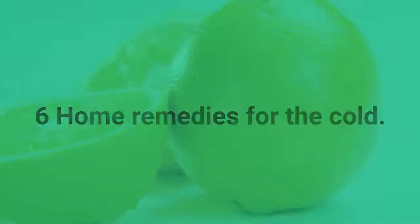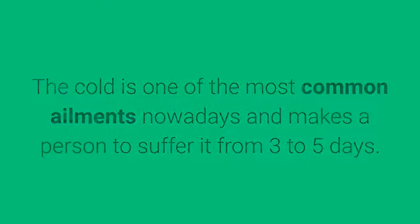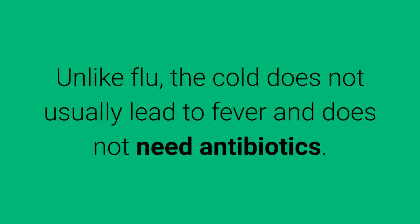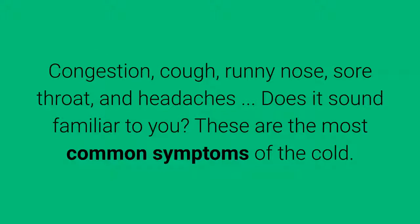6 Home Remedies for the Cold. The cold is one of the most common ailments nowadays and makes a person suffer from 3 to 5 days. Unlike flu, the cold does not usually lead to fever and does not need antibiotics. Congestion, cough, runny nose, sore throat, and headaches — these are the most common symptoms of the cold.